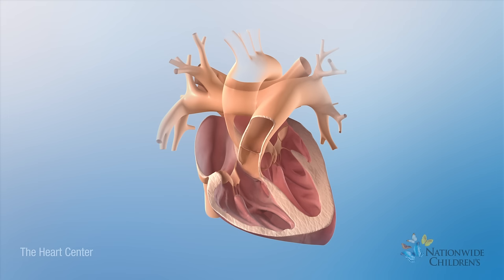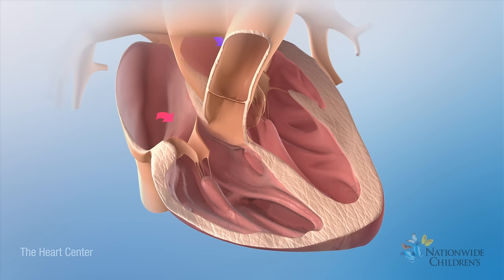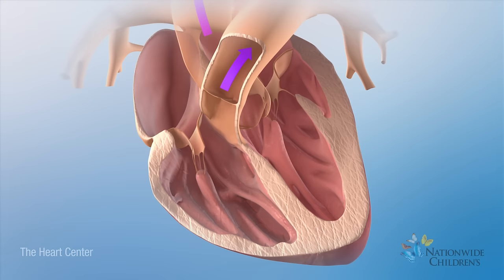A ventricular septal defect is a hole in the wall between the two lower chambers of the heart, called the ventricles. The hole allows oxygen-rich blood to mix with oxygen-poor blood.